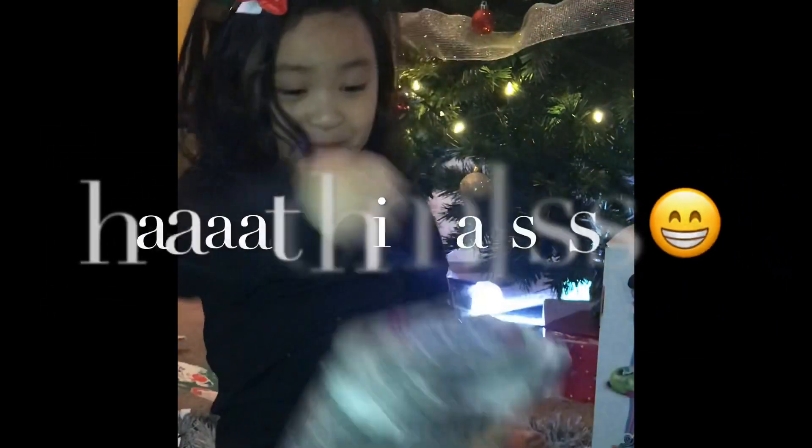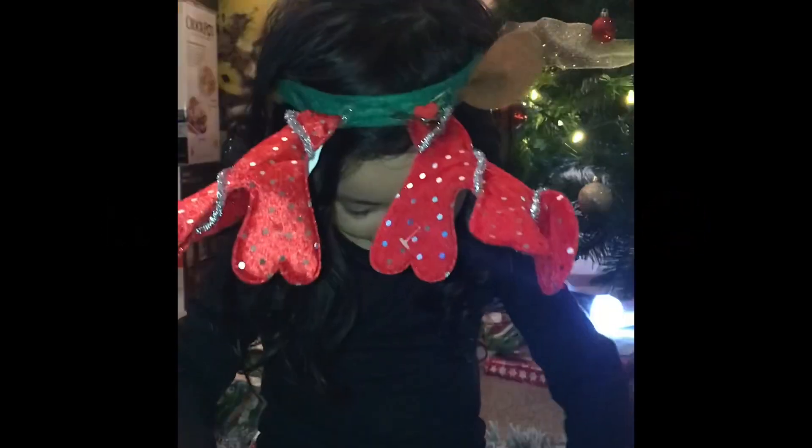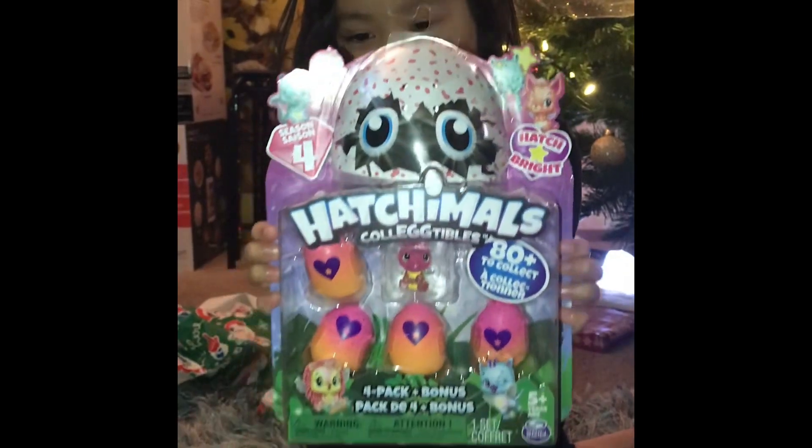I got Hatchimals! I got a new Hatchimals! I'm so excited to open this! Show them first — here's what I got.